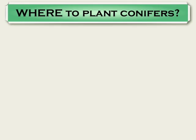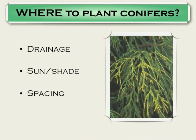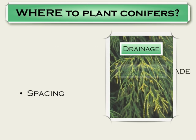My goal for you to leave with was: where do we plant conifers? The three big issues in planting conifers are drainage, the sun/shade issue, and spacing.